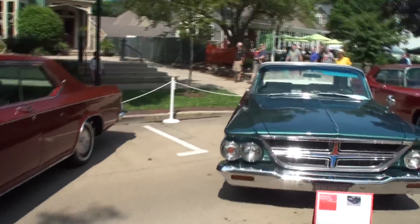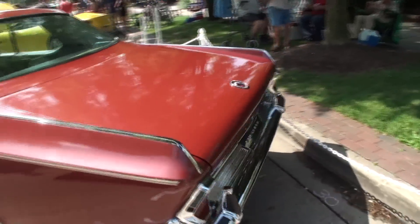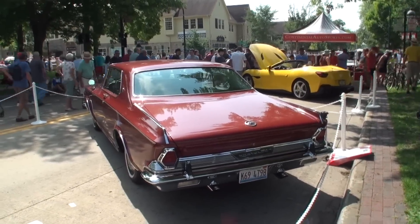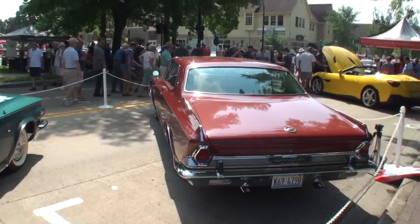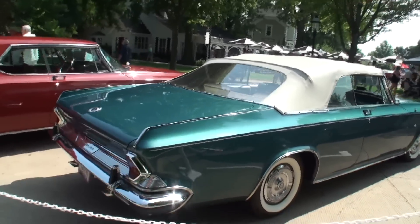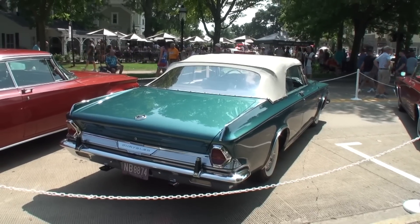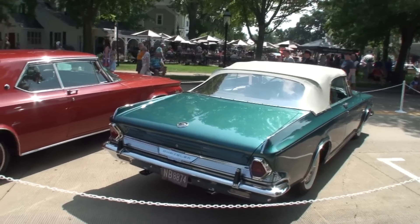I'm going to walk around to get the backs. You can see the 1964s had a little bit of a different design. The 1963s and 64s were by a different designer. This next one is a 1964 300K convertible, owned by Don Nissen, River Forest, Illinois. Don's had this a few years — beautiful car, super straight. It is a convertible and also has a single four-barrel 413.